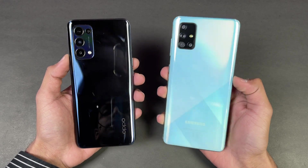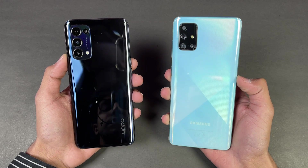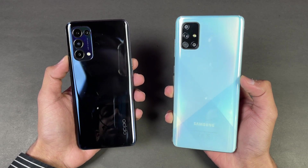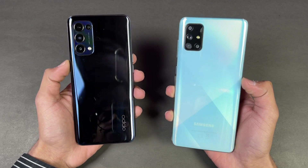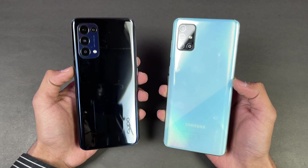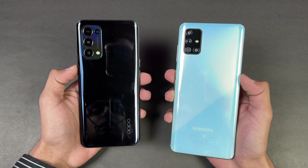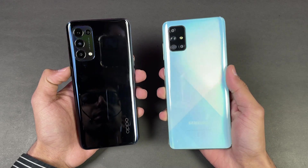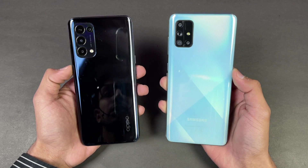Hey guys, what's up! It's time to do a speed test comparison between the Oppo Reno5 vs the Samsung Galaxy A71. The Samsung Galaxy A71 gives you a Snapdragon 730 chipset with 8GB of RAM, while the new Oppo Reno5 gives you a Snapdragon 720G chipset with 8GB of RAM as well. On the back we get quad cameras on both devices, and I'm really excited to see how the Oppo Reno5 stacks up against the Samsung Galaxy A71.